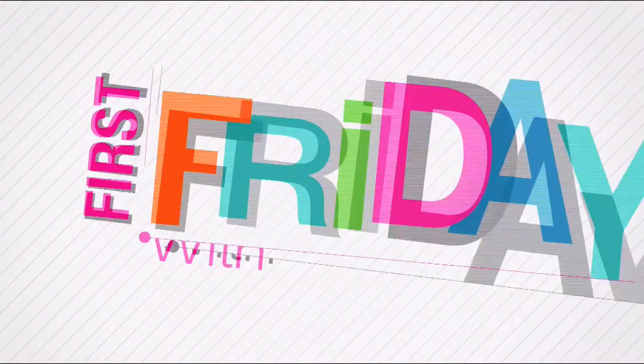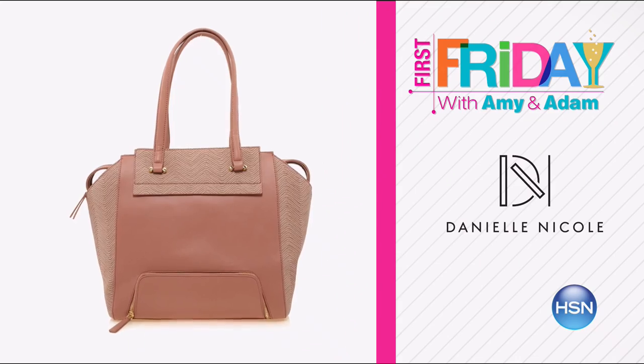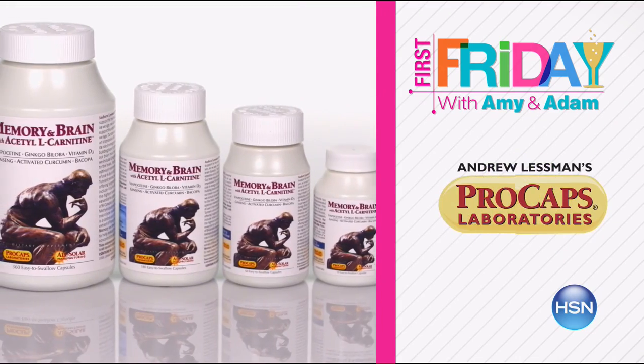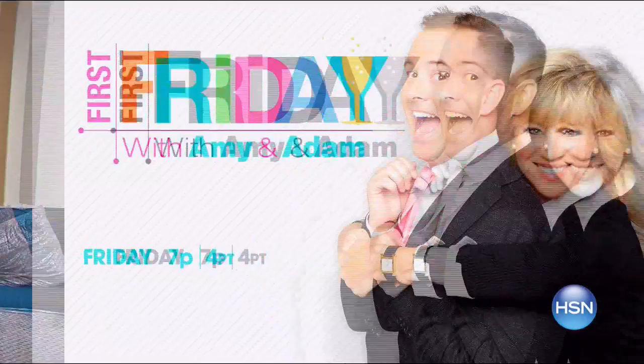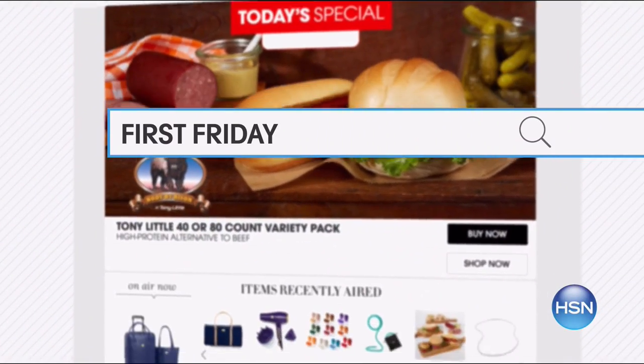Hi, I'm Freeman. Join me and Amy Morrison for First Friday — your first look at the best of the month ahead on HSN. We have the show of all shows in store. Be the first to check out all the new launches, latest products, and best deals. You never know what we'll do, so join the fun, break out the bubbly, and watch Friday at 7 p.m. Go to hsn.com and search First Friday.